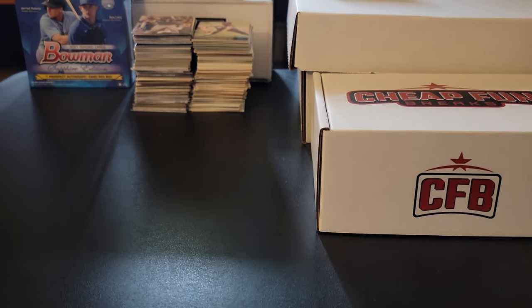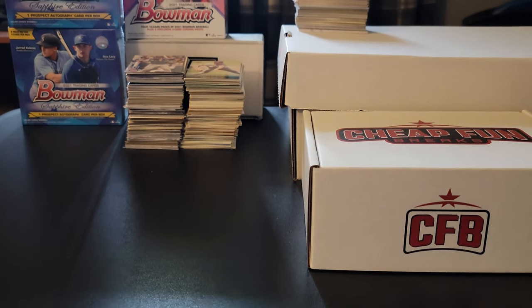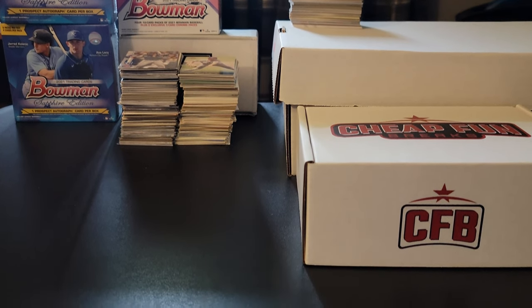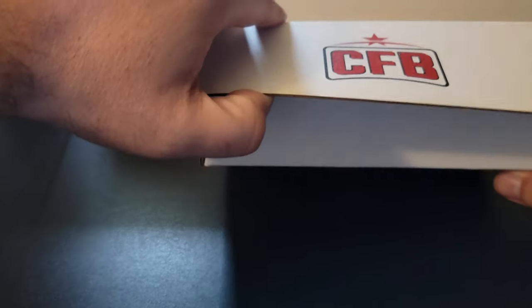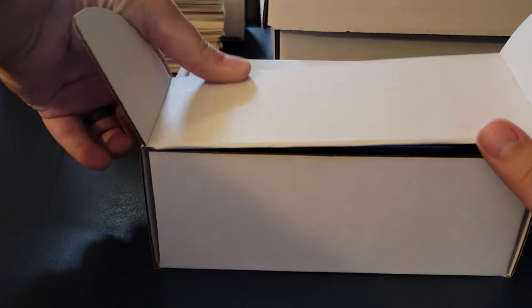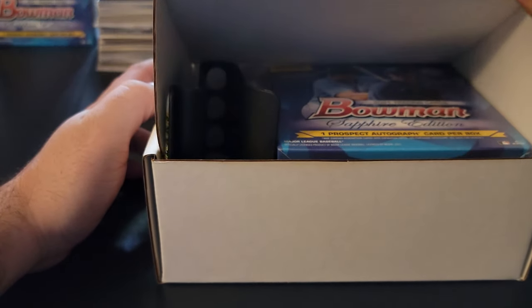In the background I have a Bowman Sapphire Online Exclusive — I have two boxes of those and I'm not going to open them this year. I have a Bowman Mega Box back there, and that stack of cards is going to a gentleman who is attempting to collect one million Chicago Cubs cards. I think I have about 420-some-odd Cubs cards, so that's going to him.